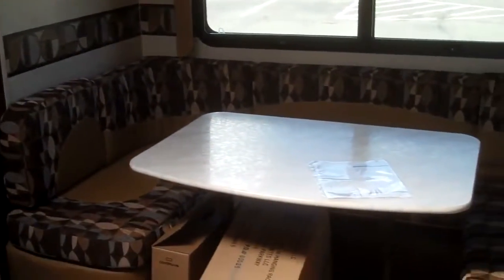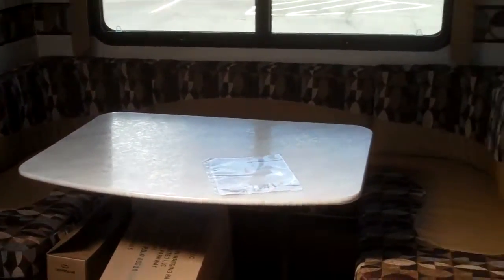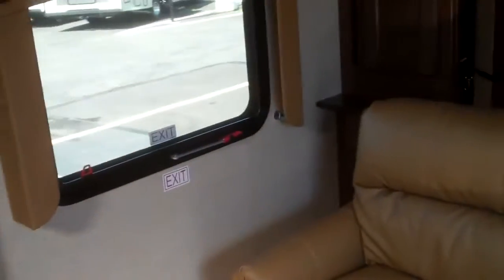This has the large U-shaped dinette slide out, which makes into a nice queen size bed. This is your couch, and you can see this little framework up here — this is your Murphy bed. This folds out of the wall.